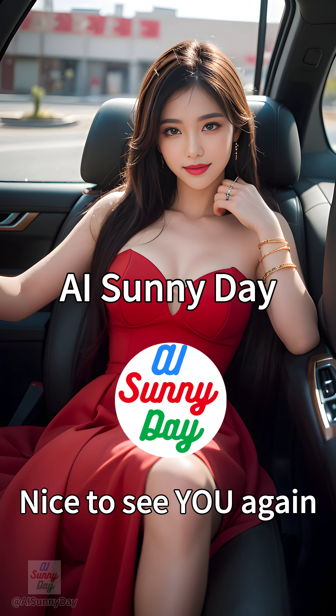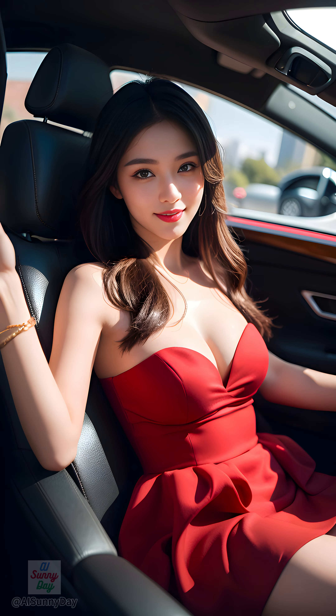Hello AI Sunny Day subscribers! Welcome back! Today we're bringing a touch of vintage glamour to the bustling streets of Los Angeles. Get ready for a stylish night out at the Peterson Automotive Museum.